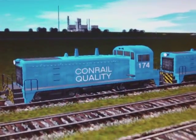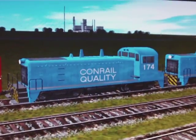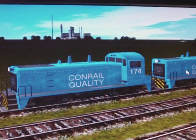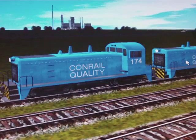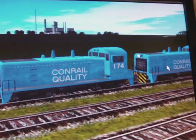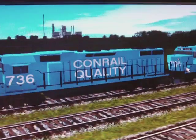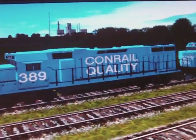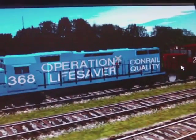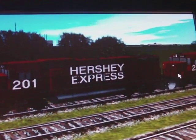Conrail Quality. Now I'm looking at the LCD screen on my camera and it actually looks a lot lighter than it actually is. I don't know if that's going to show up in the video or not — if not, please read the description. My Operation Lifesaver for Conrail Quality. The Hershey Express — many of you may know it.